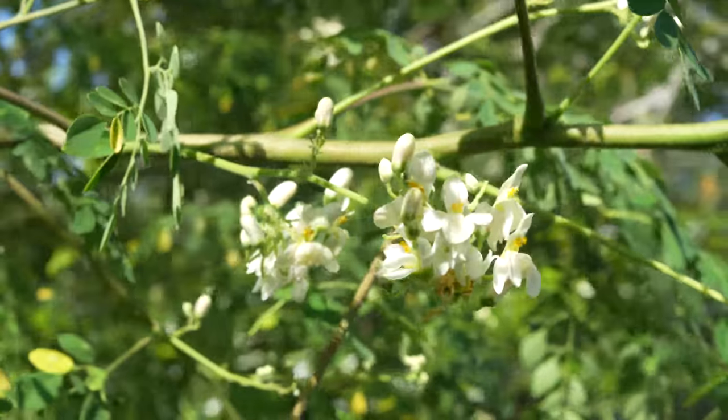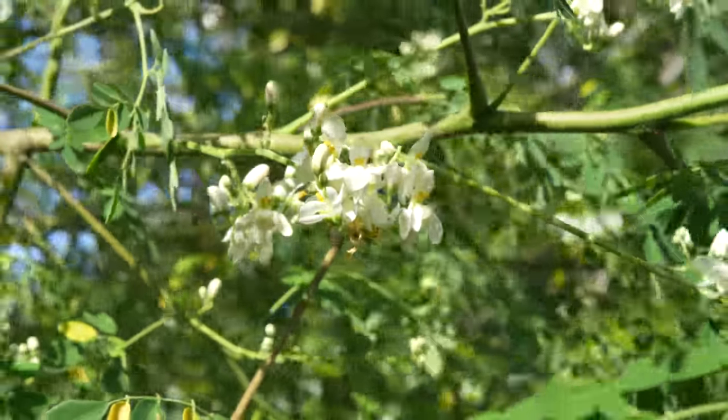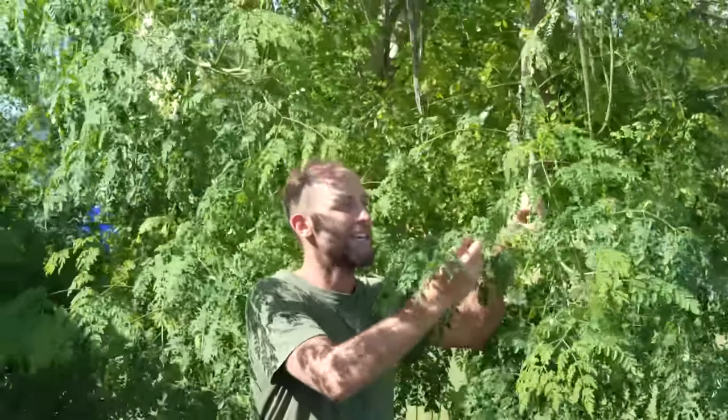This tree was a seed about five years ago and now it's producing an incredible amount of vitamins and nutrients. This is the tree of life and it is giving life.